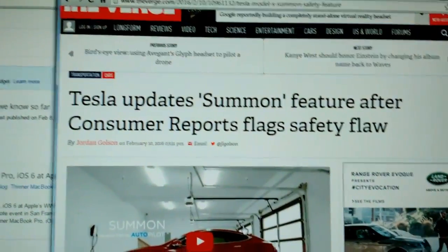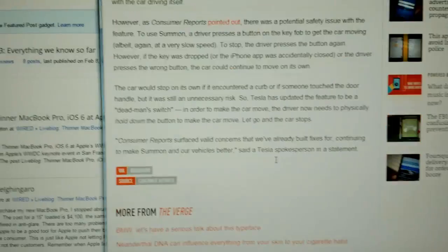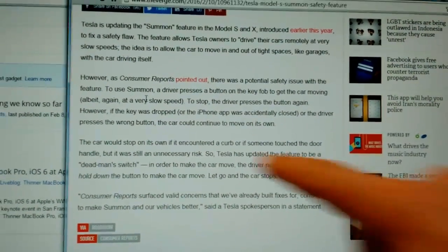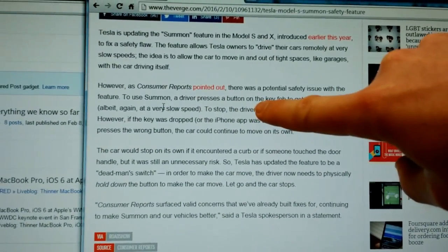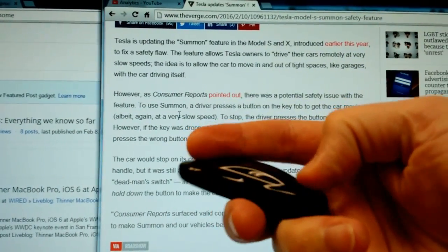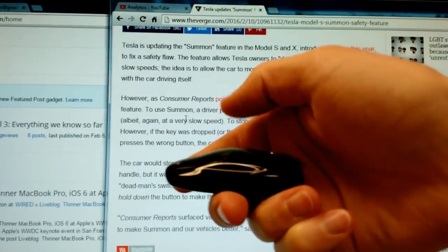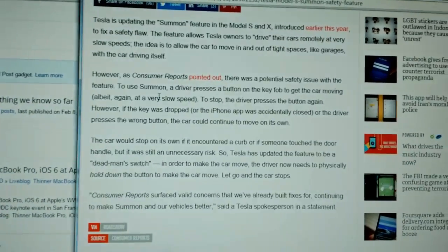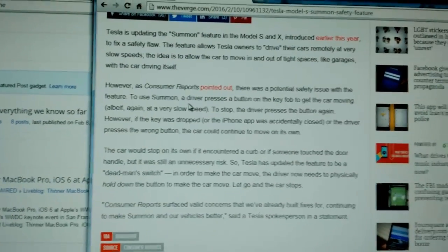If you want to read the article you can search for the title or I'll leave a link in the description, or you can just listen to my brief overview. Consumer Reports was using summon and they noticed that the car keeps driving after you push the direction button on the key fob — you hit the trunk to go backwards or the front to go forwards and the car just moves. If you drop or lose the fob, you can't stop your car until it detects something and stops. I guess that's true.